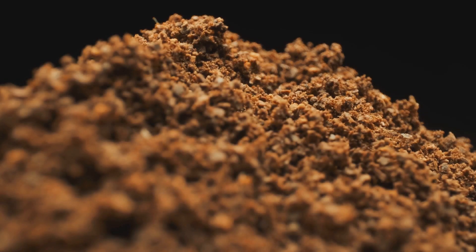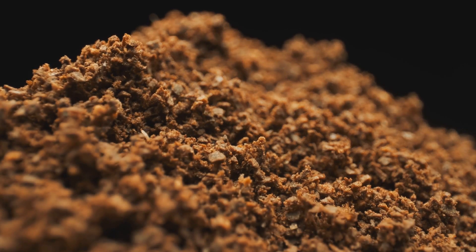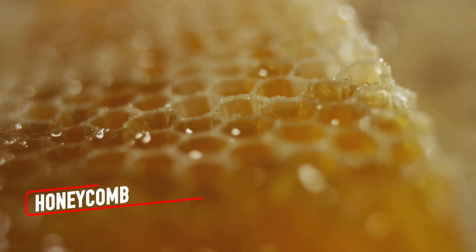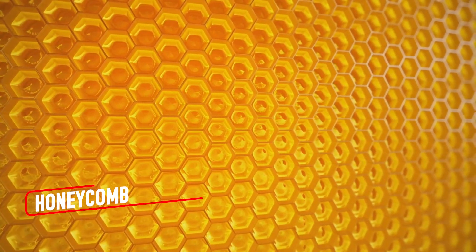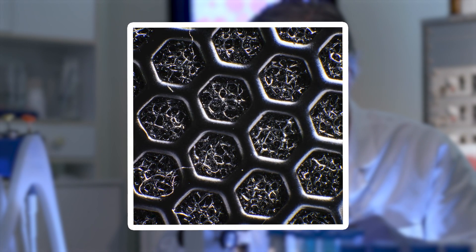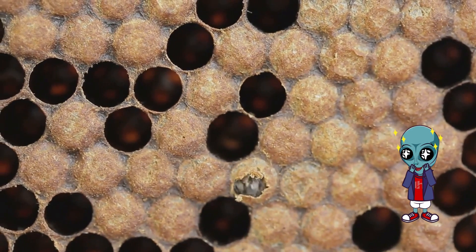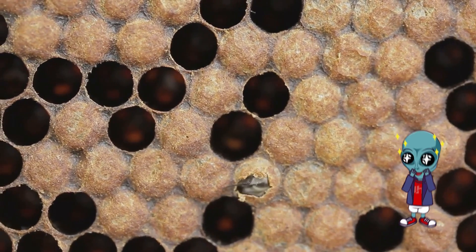A honeycomb is more than just a storage structure for bees — it's a natural feat of engineering. Under a microscope, the precise hexagonal cells reveal perfectly straight edges and uniform angles. This structure isn't just beautiful, it's incredibly efficient, maximizing storage space while using minimal wax.